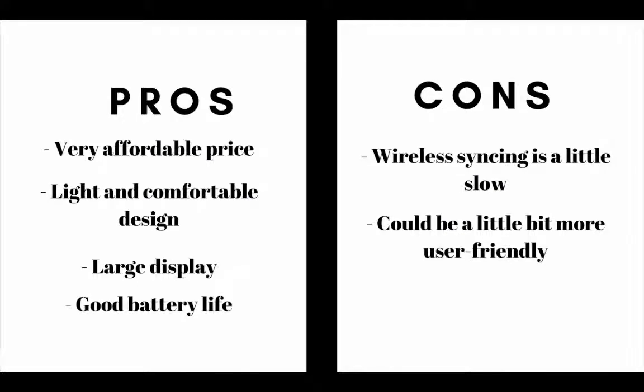Number 6 on our list is the TomTom Runner. The main pros are this GPS watch has a very affordable price, it has a light and comfortable design, it also has a large display and a good battery life. The main cons are the wireless syncing is a little slow and this watch could be a little bit more user-friendly.